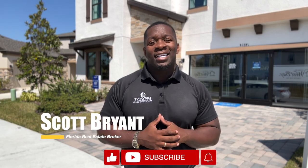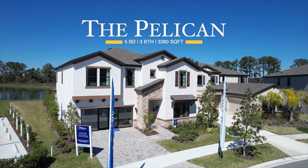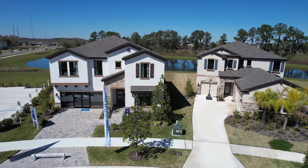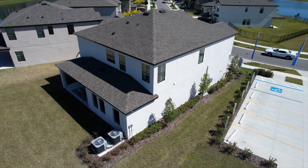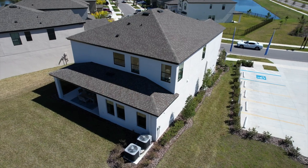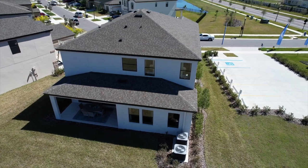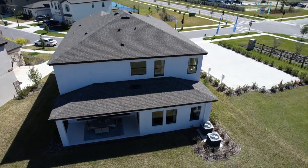Hi guys, again, this is Scott Bryant with Bryant & Associates, powered by LPT Realty, and today we're in South Tampa, here in Lithia, Florida, in Hillsborough County. Today we get to feature a five-bedroom, three-bath, over 3,300-square-foot monster beauty in the beast, all combined in one. I want you guys to come in and take a tour. This beautiful property is brand new construction, can be built completely from the ground up, and we have a few properties currently in contract. I want you guys to tell me your honest feedback, so I hope you guys enjoy this video. If you have any questions, give me a call today.